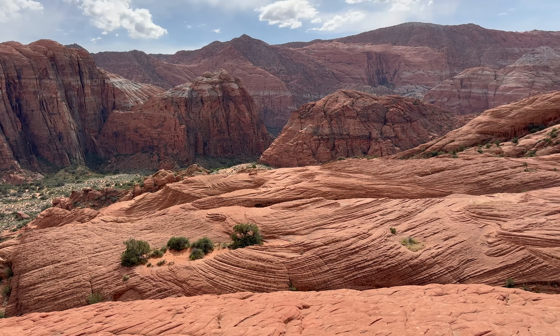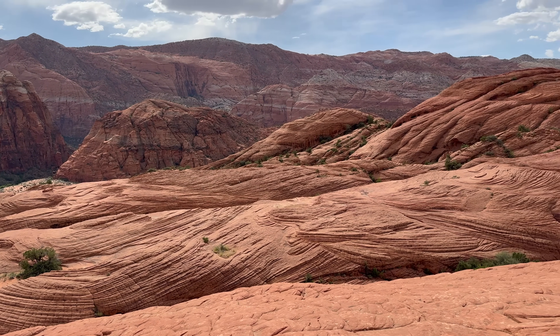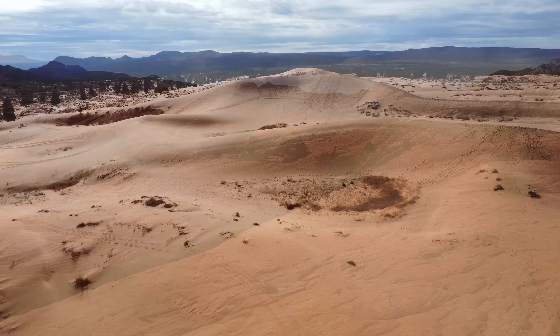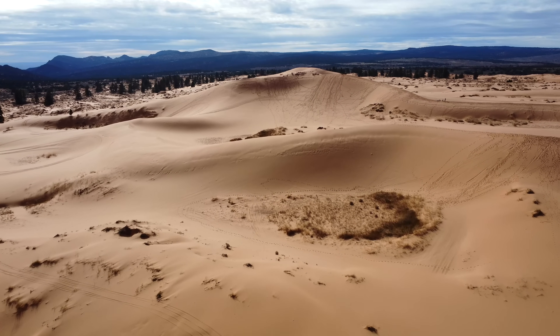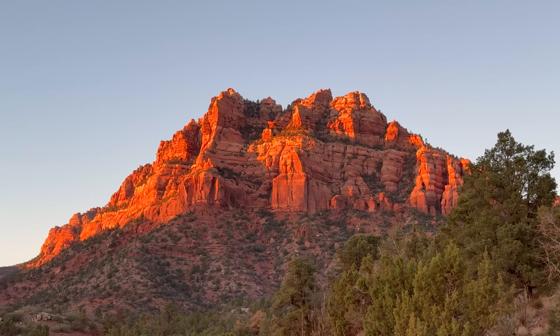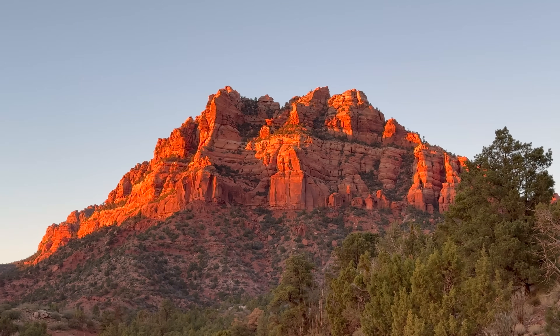Sedimentary rocks are rocks that are formed by the accumulation and compaction of mineral and organic particles known as sediments, including sand, silt, mud, and lime. Zion National Park is a world-class location to see sedimentary rocks in all of their glory.